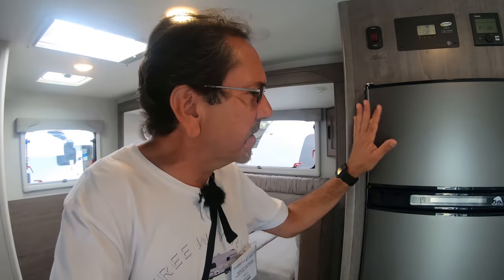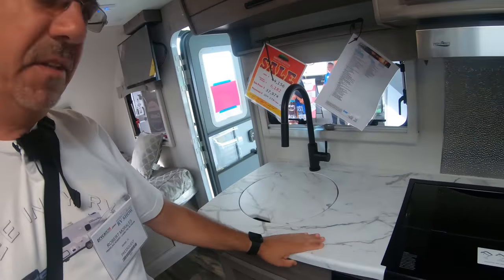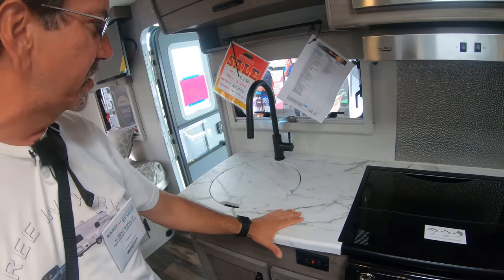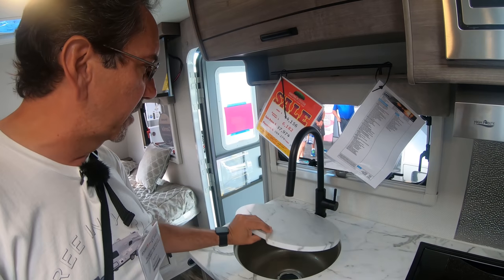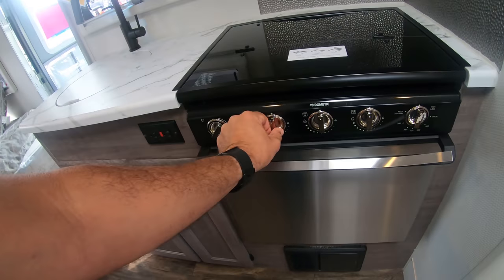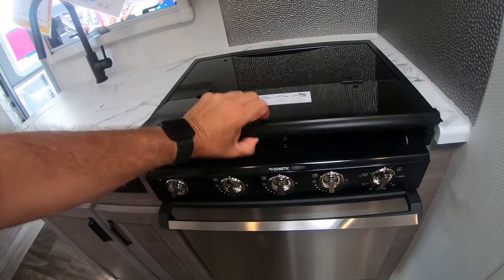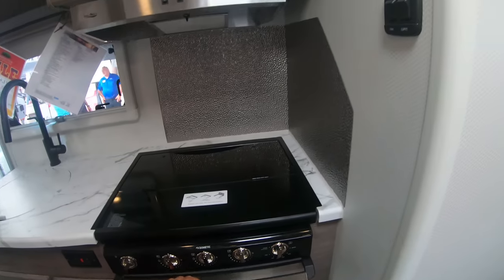This is nice. This is basic, but they seem to be fairly well-built. This is not ceramic, but it's a good quality material for sure. And this is a nice Dometic propane range here — very cool — and you have a fairly large oven down there.